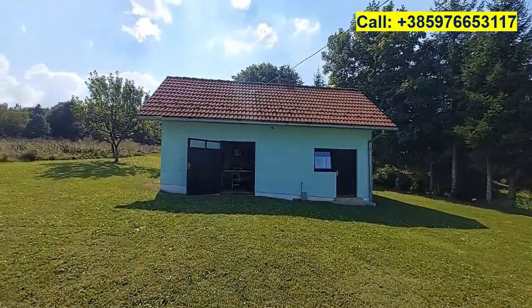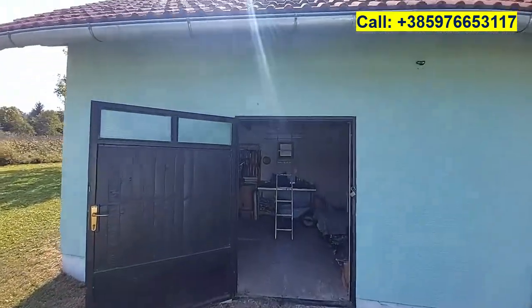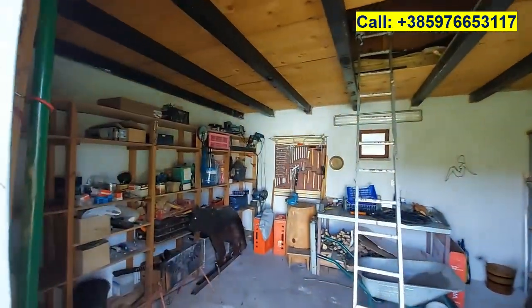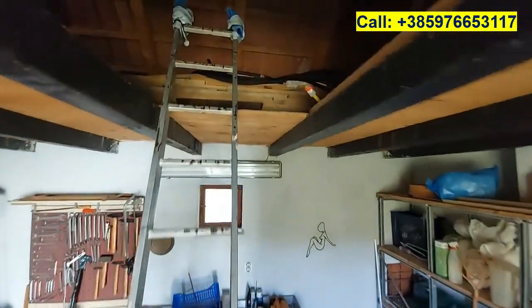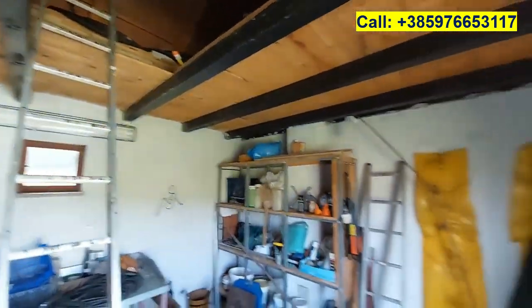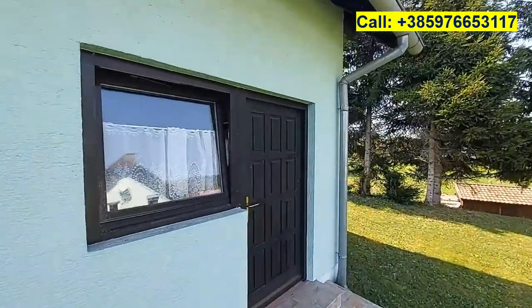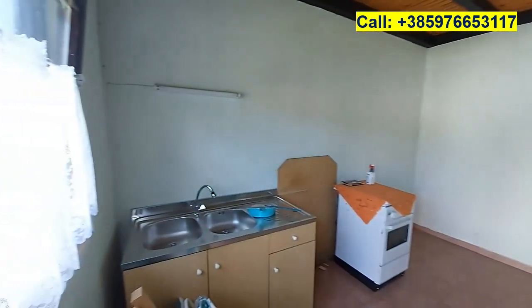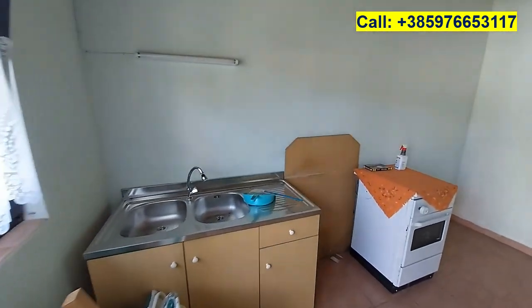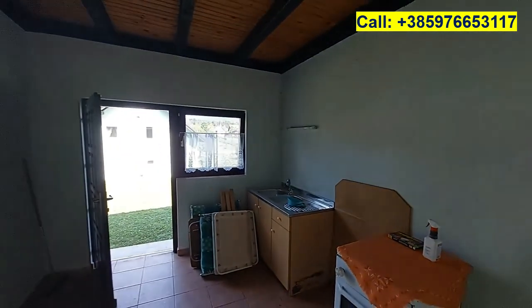In the back we have a workshop with a spacious attic. Adjacent to it we have a summer kitchen with a sink and a stove at the moment, and there's space to include more kitchen here.